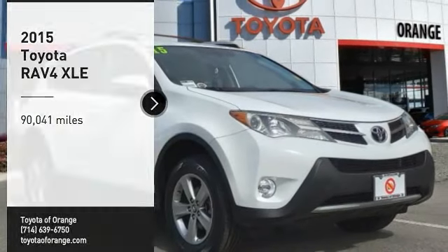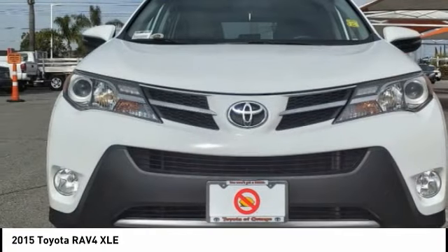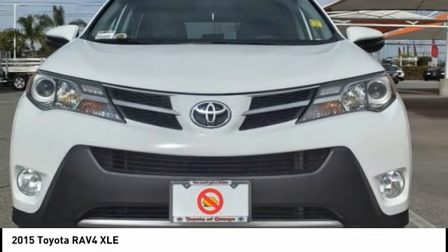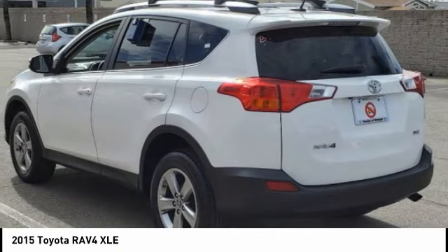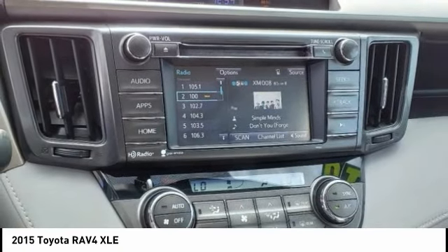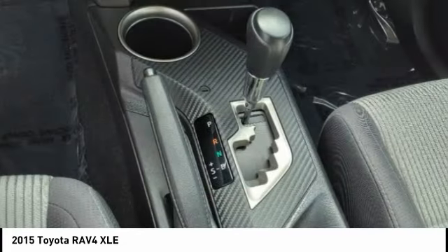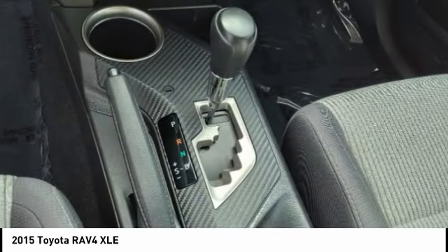Stop by and take a look at the 2015 RAV4. The RAV4 is one of the most fuel-efficient SUVs in its class. Versatile and efficient, RAV4 mixes the comfort and drivability of a sedan with the benefits of an SUV. This highly evolved, well-packaged crossover SUV lets you have it all.